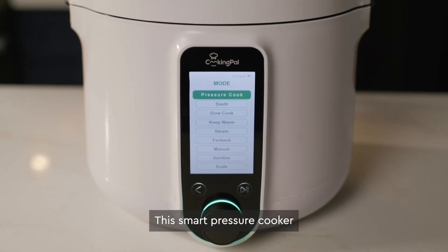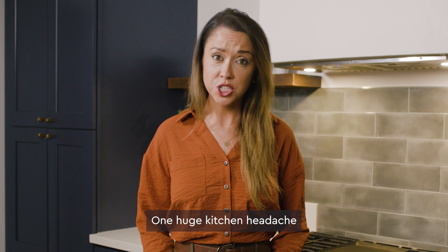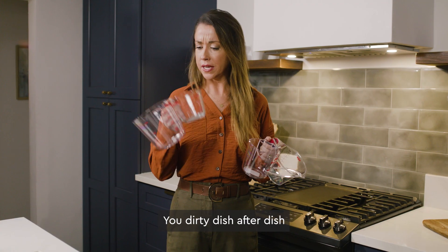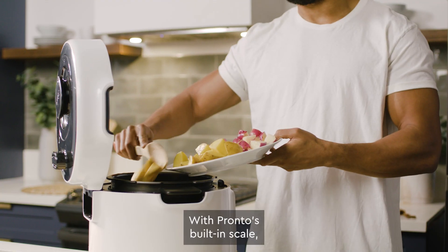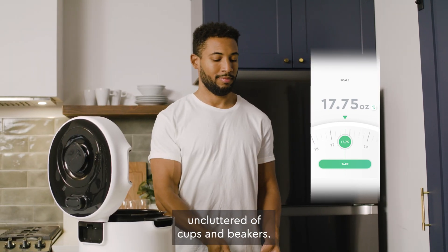This smart pressure cooker makes it easy to weigh, saute, slow cook, and simmer. One huge kitchen headache is having to use multiple measuring devices while cooking — you dirty dish after dish that aren't even going to be used to cook the ingredients. With Pronto's built-in scale, you get to keep your prep area uncluttered of cups and beakers.